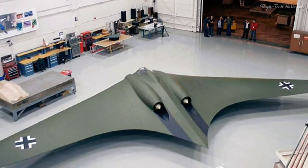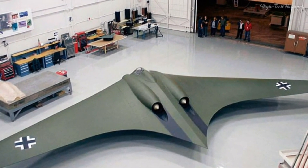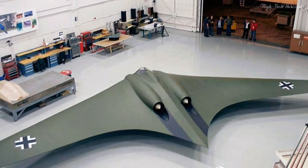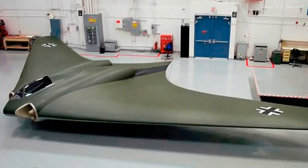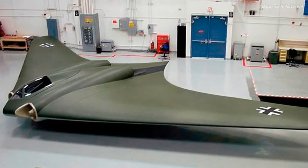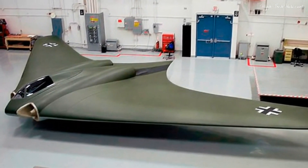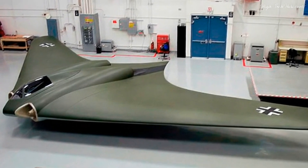The Horton Ho 229 occupies a singular niche in aviation history as a pioneering aircraft that audaciously pushed the frontiers of technology and design. Its revolutionary attributes — encompassing the flying wing configuration and radar-absorbing materials — continue to captivate the imagination of aviation aficionados, immortalizing the era's spirit of innovation.